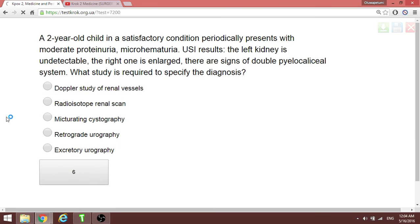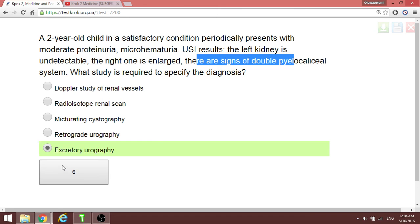A patient's left kidney is undetectable on imaging and the right one is enlarged, with signs of a double pyelocaliceal system. When there are anatomical malformations at the level of the kidney, the appropriate study is ultrasound — USG — which lets you discover any form of renal pathology.